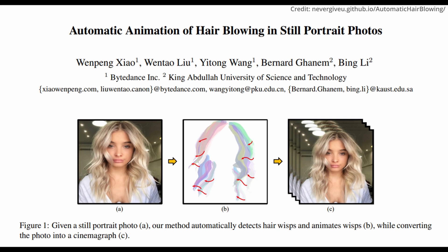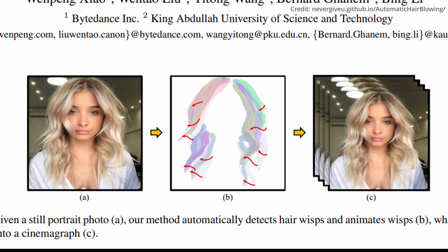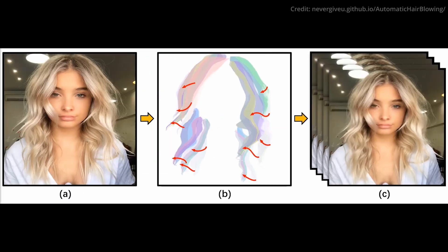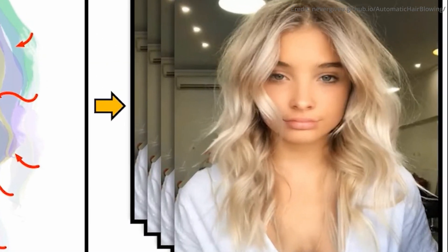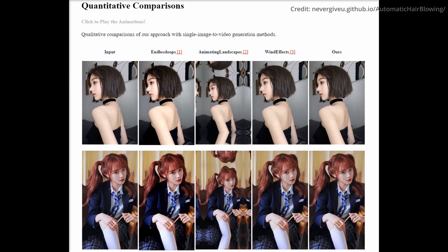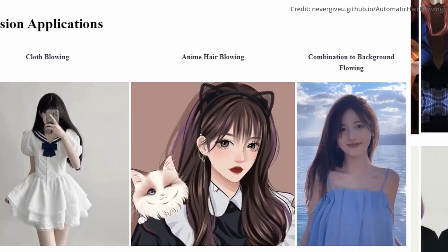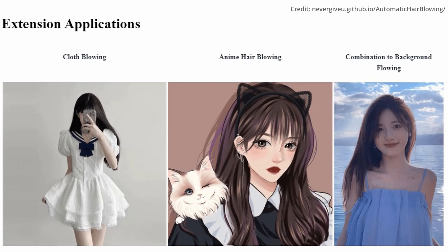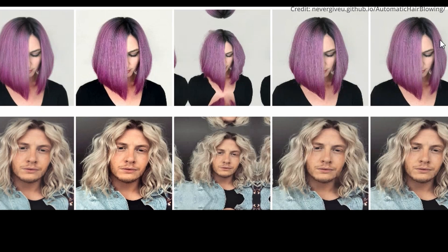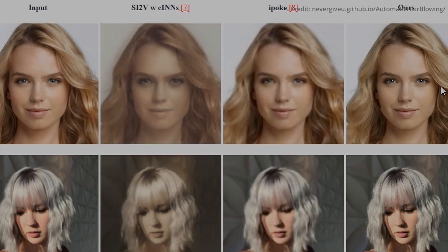Researchers from ByteDance and the King Abdullah University of Science and Technology have also just unveiled an AI breakthrough at the intersection of static and dynamic visuals. This advancement takes a nuanced approach to animating a subtle yet visually impactful aspect of static portraits — hair. The researchers have crafted a groundbreaking framework that transforms static portrait photos into cinemagraphs, intertwining the serenity of still images with subtle, repetitive motions, thereby crafting a visually and emotionally engaging image.